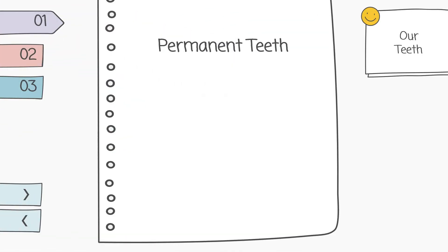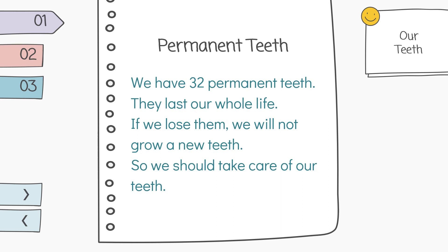We have 32 permanent teeth. They last our whole life. If we lose them, we will not grow new teeth. So, we should take care of our teeth.